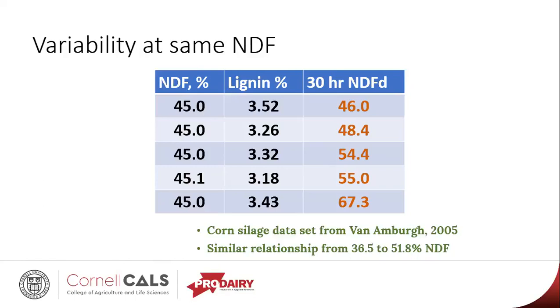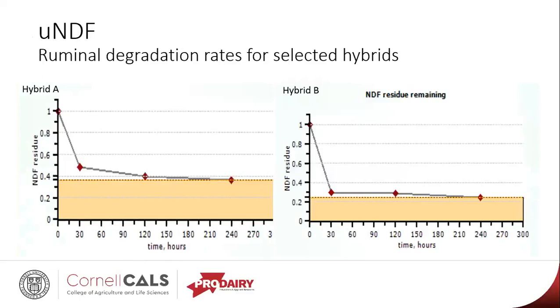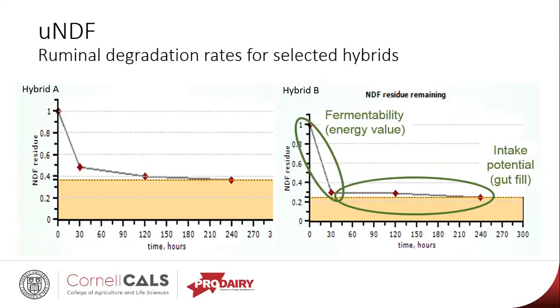Fast forward to today and we're using UNDF, which is a measure of that undigested fiber in the forage. These are just two examples of hybrids from our trials. In the first 30 hours, we see the energy value from what's rapidly fermentable of that forage. Going out to 120 and 240 hours, that gives us a good indicator of intake potential. With these two samples, the orange-colored area at the bottom of the graph represents the percent of that sample that's undigested after 240 hours. You can see between these two hybrids there's quite a bit of difference in how much is left over. Hybrid A has a lot more material in that forage that won't be digested — it's taking up space in the rumen but not offering any nutritional value to the cow.